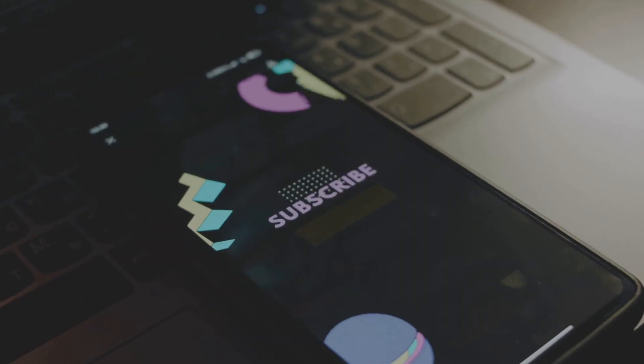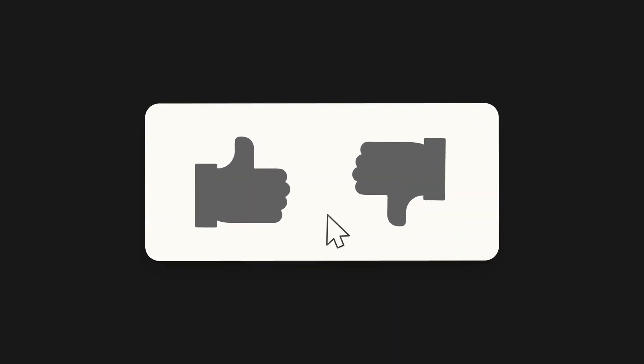For more tips and personalized advice, make sure to subscribe, like, and share this video. Thank you for watching Glow Guide with Dr. M.